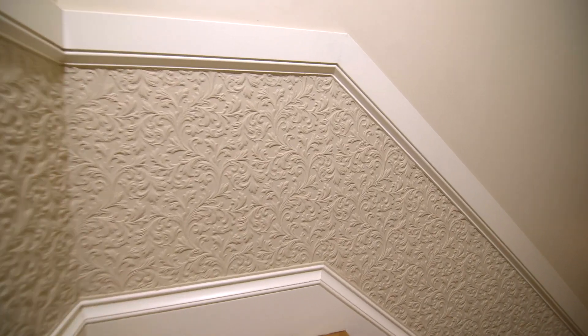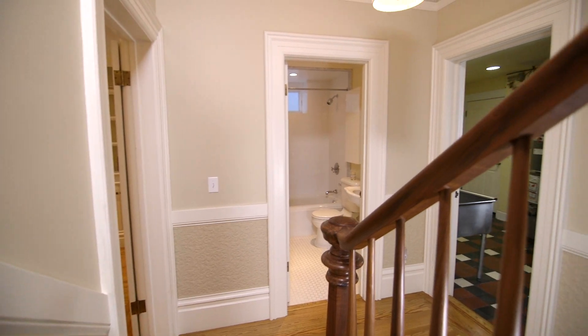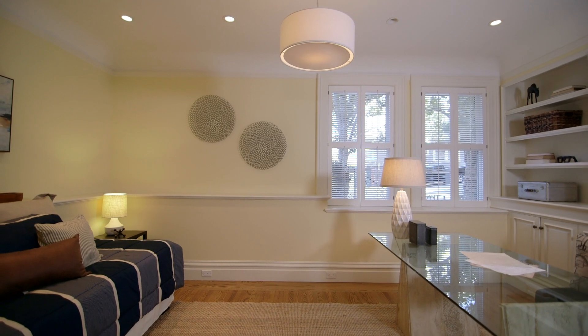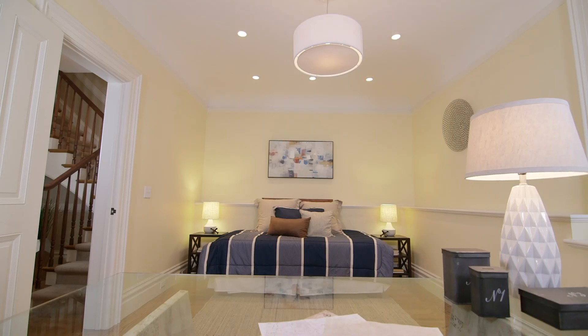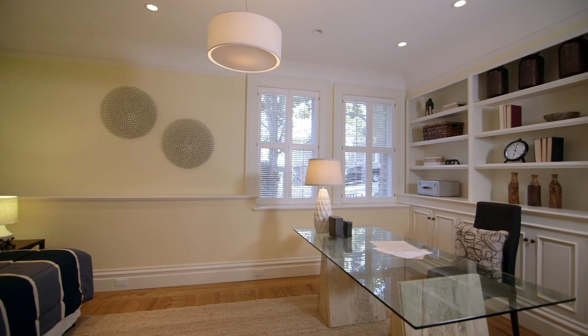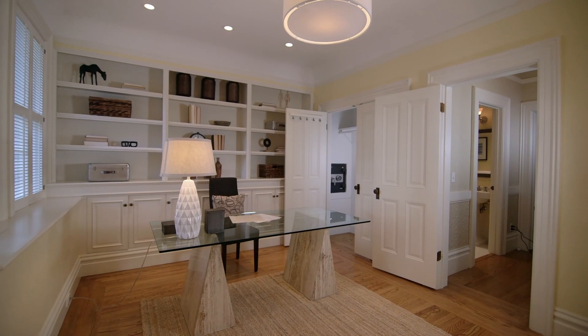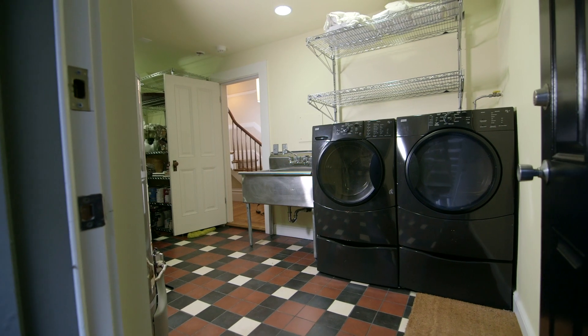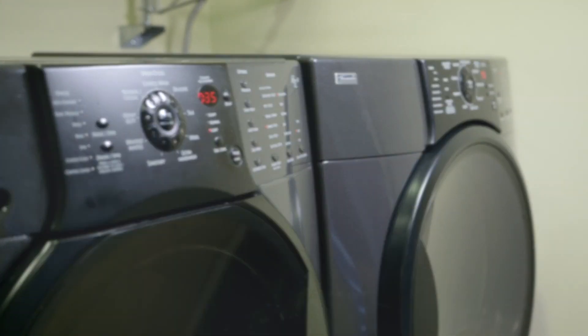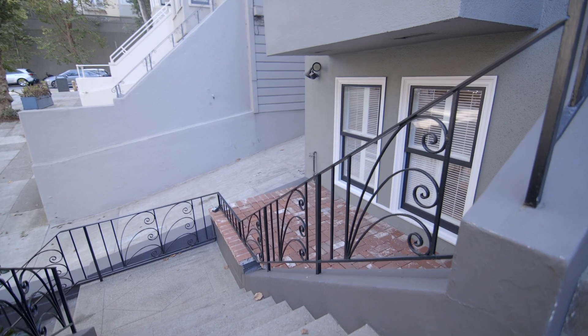A secluded lower level offers the fourth bedroom with a full bath. The bedroom includes recessed lighting and a large closet. This quiet, versatile space is perfect as a bedroom, guest room, or den. Also downstairs is a large utility room for storage and laundry.